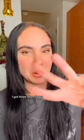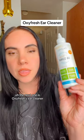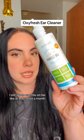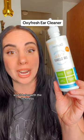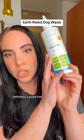Stick with me, guys — I've got three more for you. The next one is Oxyfresh's Ear Cleaner. Even though she doesn't really get as many ear infections as she used to, I still like to use this at least once a month just to make sure they don't come back. But when she was getting ear infections, this one worked amazing. It gets rid of the odor and it helps with the itchiness. Completely hypoallergenic — definitely a good one.